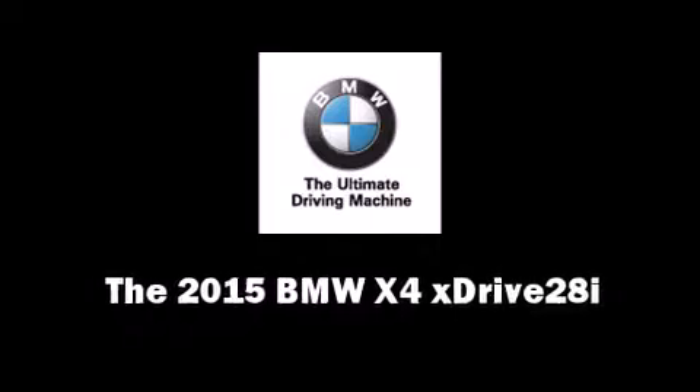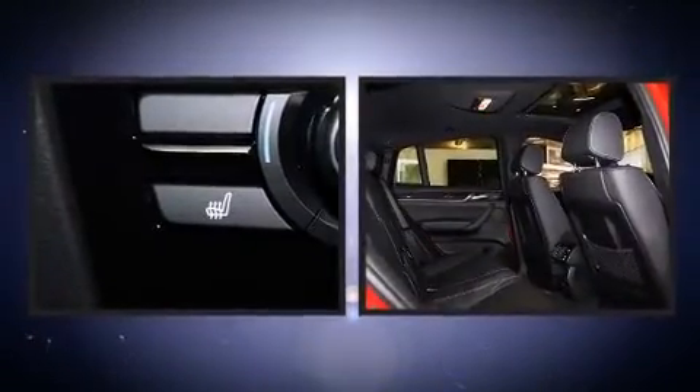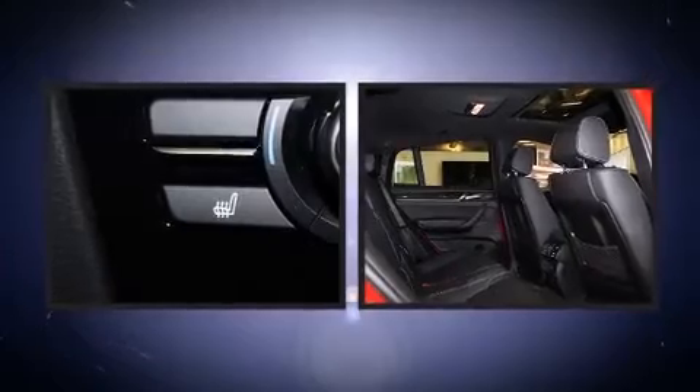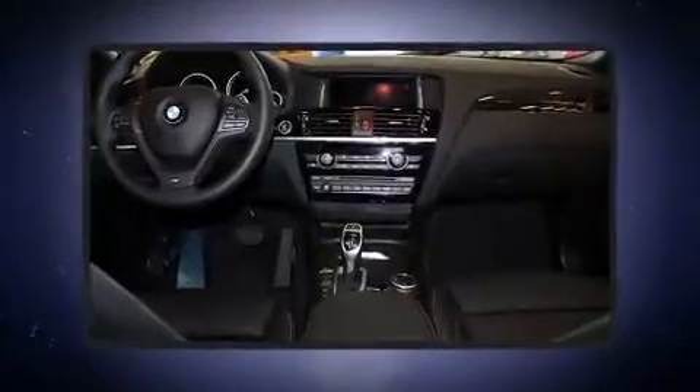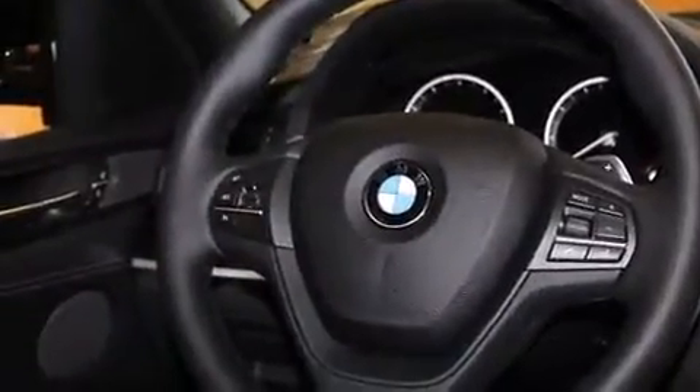This 4-door, 5-passenger coupe offers the latest in technological innovation and style. BMW made sure to keep road handling and sportiness at the top of its priority list. Smooth gear shifts are achieved thanks to the 2.0-liter 4-cylinder engine, and all-wheel drive keeps this model firmly attached to the road surface.